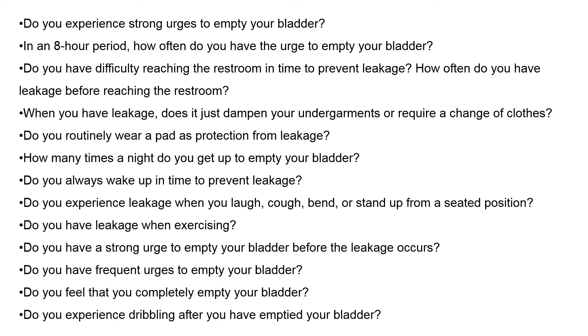More questions to consider: How many times a night do you get up to empty your bladder? Do you always wake up in time to prevent leakage? Do you experience leakage when you laugh, cough, bend, or stand up from a seated position? Do you have leakage when exercising? Do you have a strong urge to empty your bladder before leakage occurs? Do you have frequent urges? Do you feel that you completely empty your bladder? Do you experience dribbling after you have urinated?